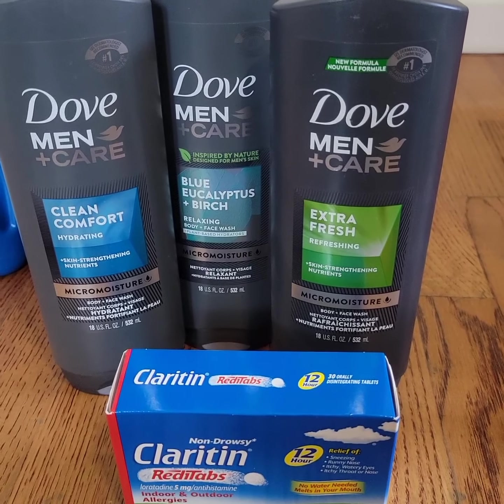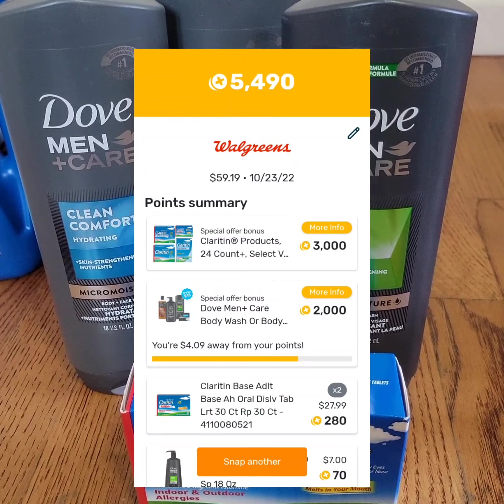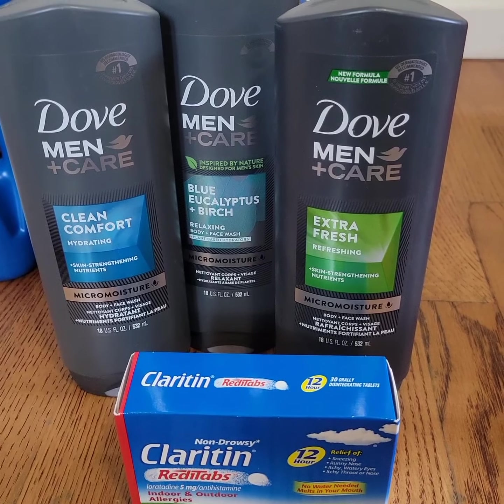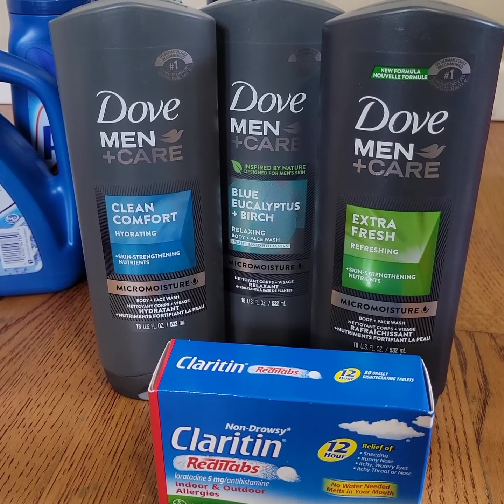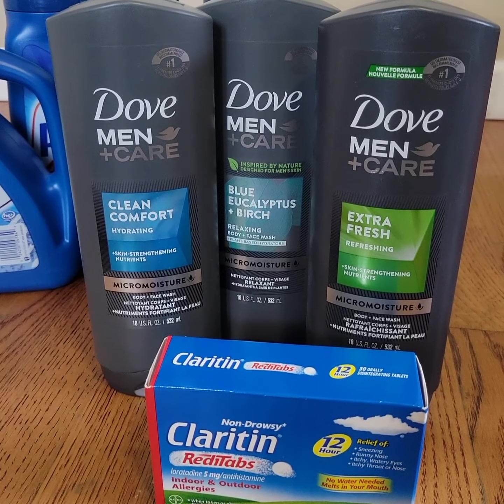I submitted my receipt to Fetch Rewards and got back 5,400 points, which equals five dollars and forty cents. It brings the final cost down to $29.16 — that's savings of over forty-six dollars.